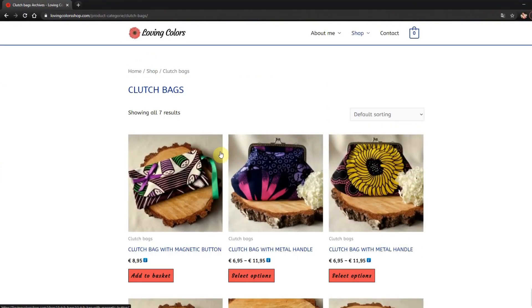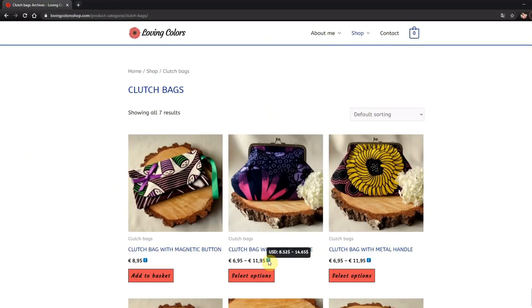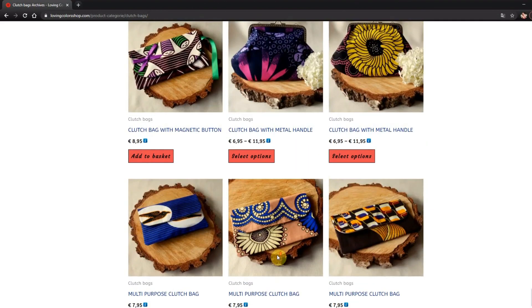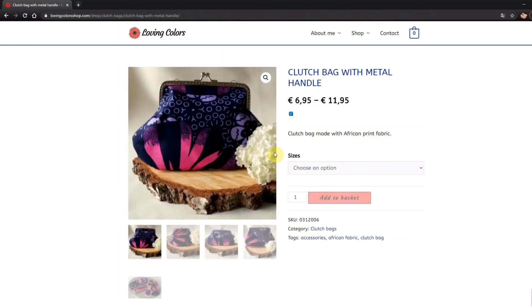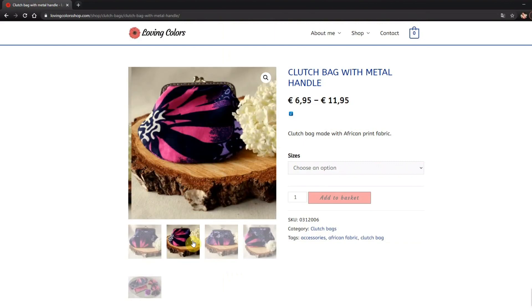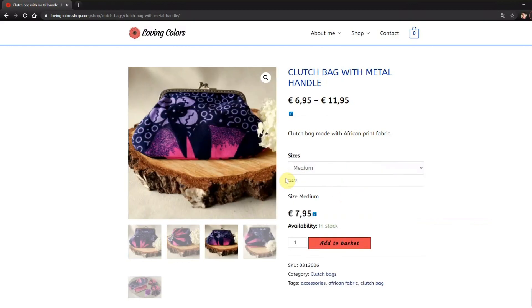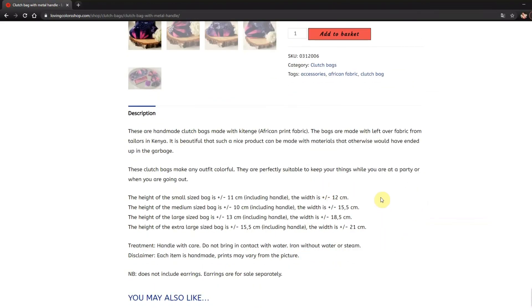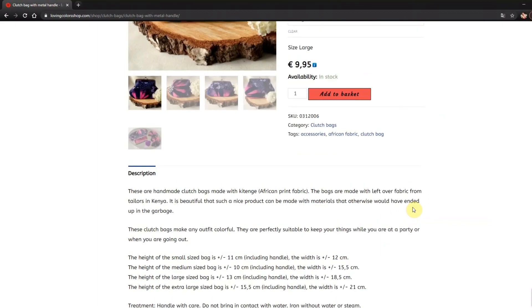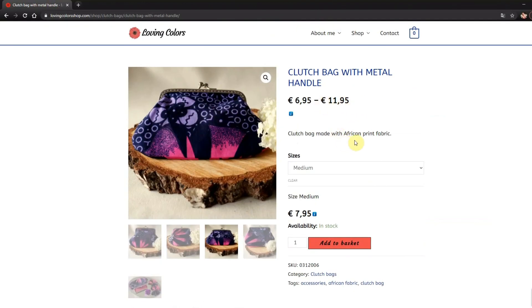Let's check the clutch bags first. If you hover over the small information button you can see the price in dollars, and here you can see all the products in this category. Let's check out this one — you can see I have different sizes. If you want to choose an option you can select it here, and down here you can see the sizes of all the different bags along with the price for the large, medium, small, or extra large.